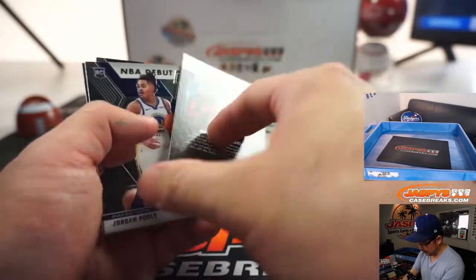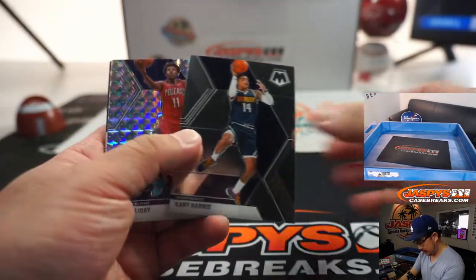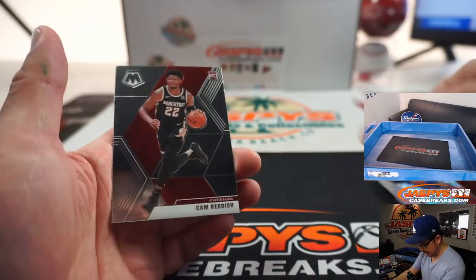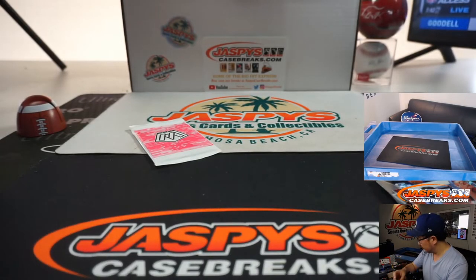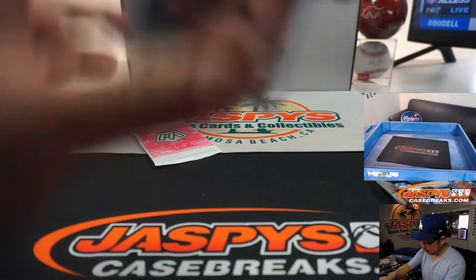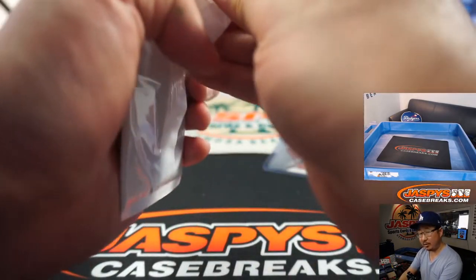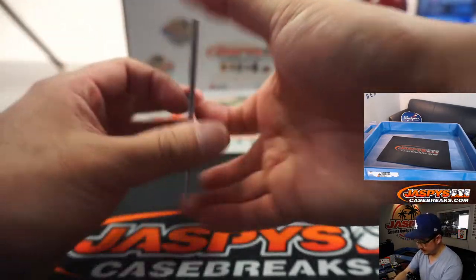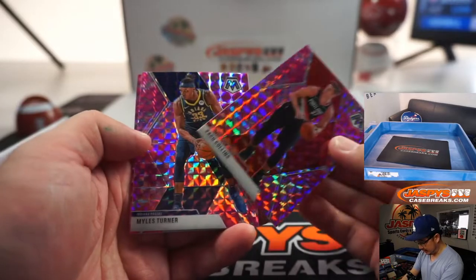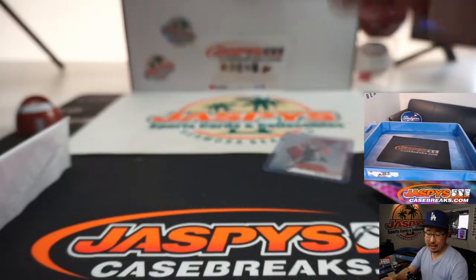There's Allen Iverson, old school. That's a good-looking card. We've got Drew Holiday, Mosaic, Trey Young, and Cam Reddish rookie card. And the pink camo pack, exclusive to this cello pack set. We've got Zach Collins, Miles Turner, and Darius Baisley rookie pink camo.